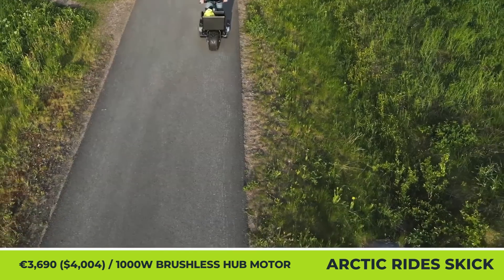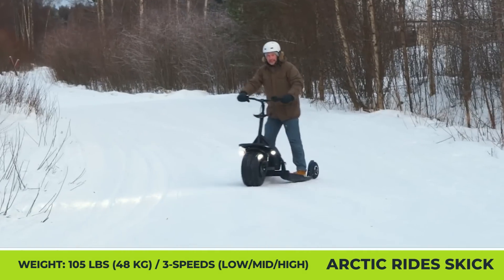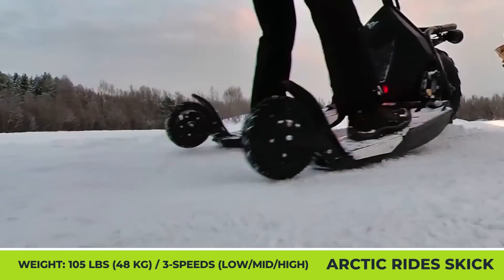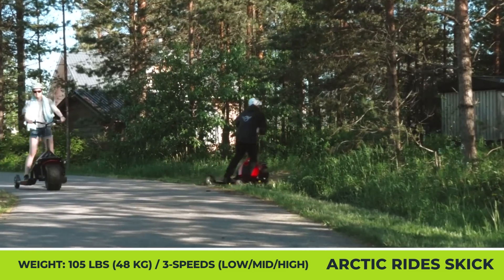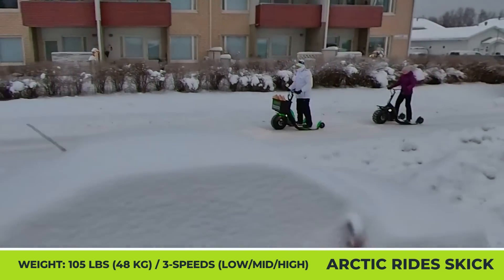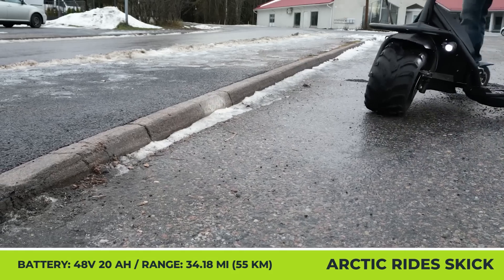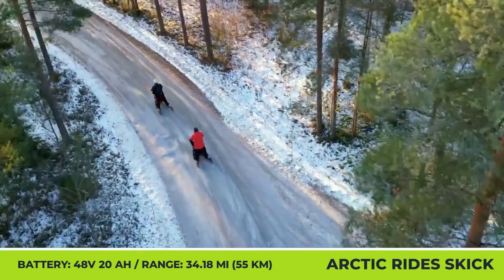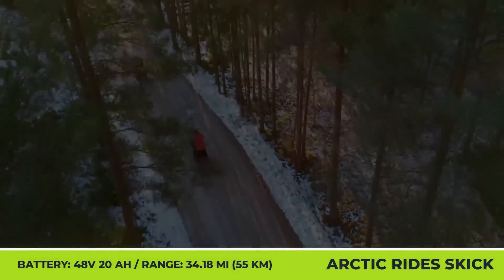In front, you get a knobby ATV tire with a 1,000-watt motor hidden inside, while in the back you get a choice between inflatable tires with aluminum rims for summer riding and skis for gliding on snow. The motor draws its energy from a 48-volt, 20-amp-hour battery pack suitable for cold-weather conditions, propelling you up to 15.5 miles per hour for 25 to 35 miles on a charge. This scooter weighs about 143 pounds and can be folded down for easier transportation.